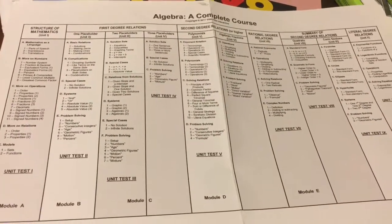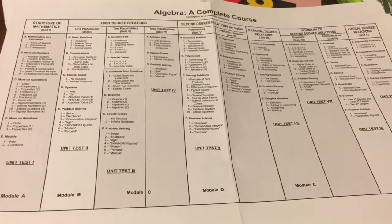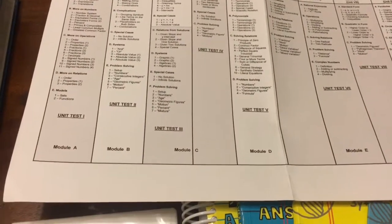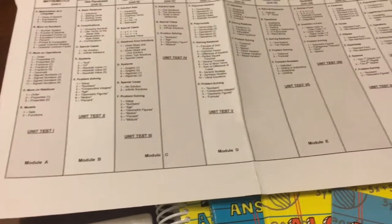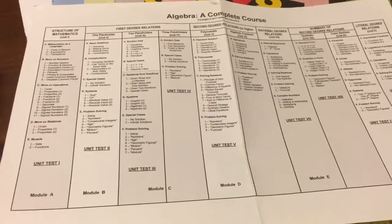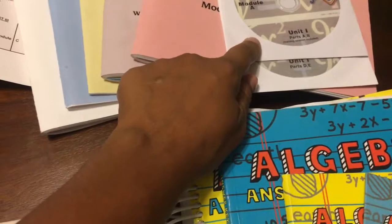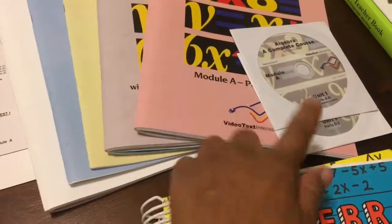To give you an overview — you have modules A through F, which is a complete algebra course that includes pre-algebra, algebra one, and algebra two. This program doesn't really break it down that way traditionally; it's just all the way through. You can purchase it by modules or buy the complete set. Then there is also a geometry and trigonometry set, also available by module.